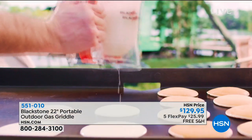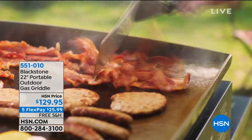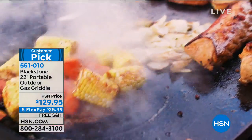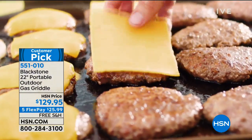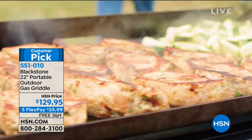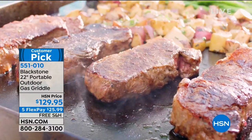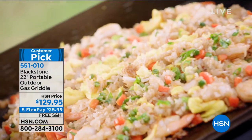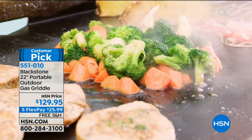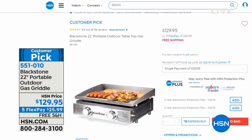I want to give you a little preview of something coming up toward the end of the hour. This is from Blackstone — a portable outdoor gas griddle. You have 339 square inches of beautiful controlled heat, dual controls, and you can do everything from burgers to breakfast, fish, and steaks. It's a huge heavy-duty cooking surface that runs with a propane tank. Mark Gill is here and we'll be cooking up amazing food. It's on free shipping and handling right now, available on five flex payments, and has over 100 perfect five-star reviews.